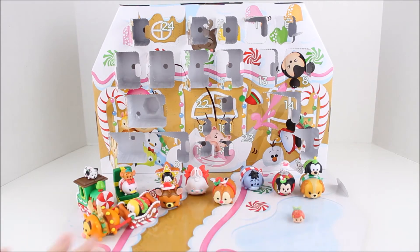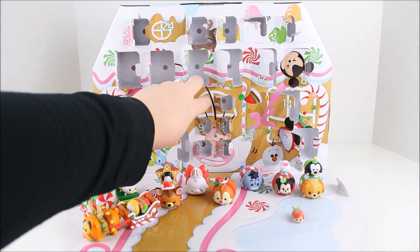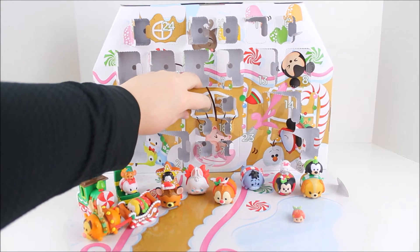All of these Tsum Tsums and accessories are super adorable, you have to check it out. So let's open up the 22nd window here. I've had a little trouble with these — it's a little hard to get to and get the little friend out.